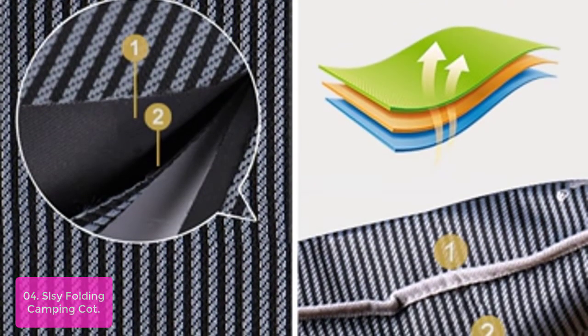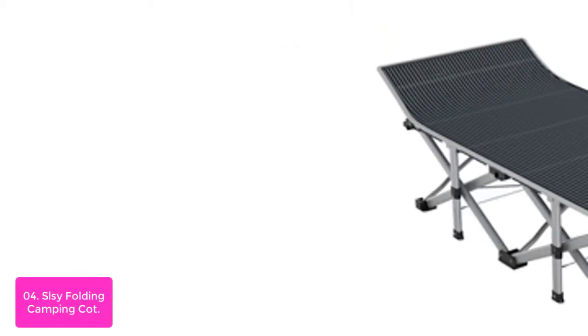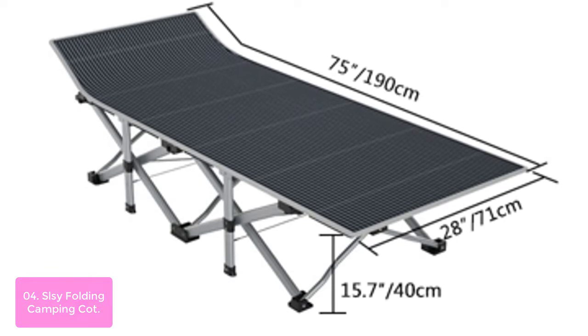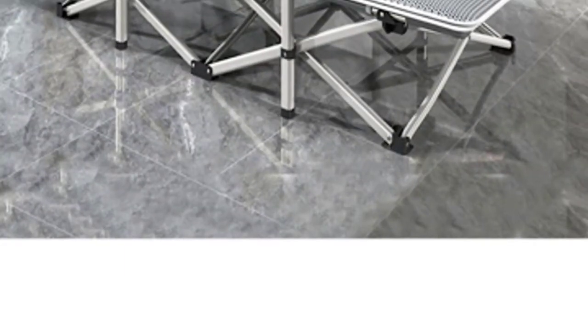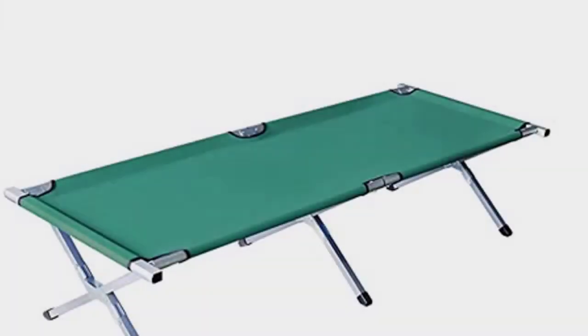Great folding cot with mattress — ideal for hiking, camping, traveling, or as a nap cot in the office, and a perfect temporary bed when guests visit your home. The camping cot has various mattress options. The mattress is a soft and removable pad, which is more comfortable and warm during sleep.